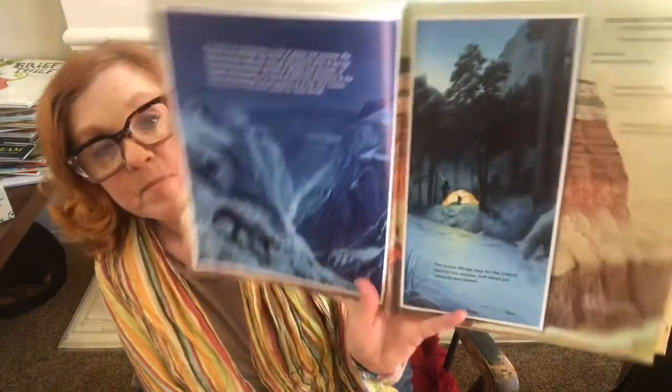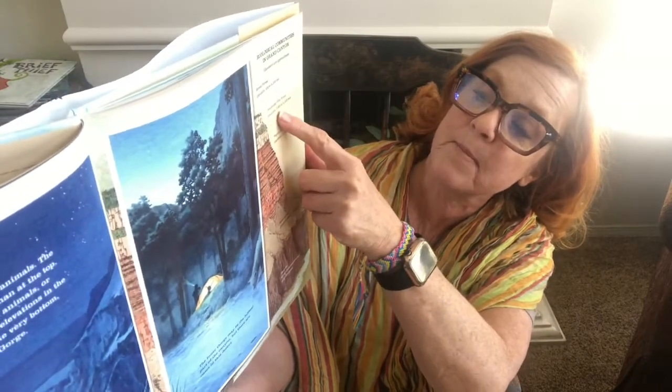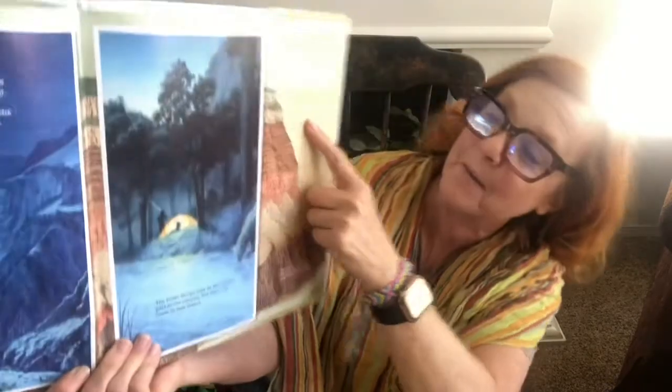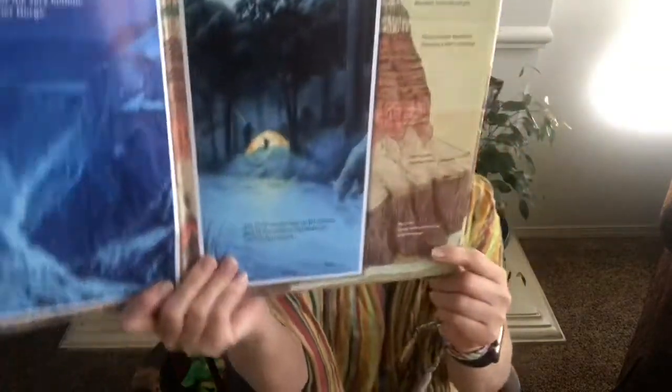The Inner Gorge may be the hottest part of the canyon, but there are oases in this desert. Here on the side it shows different levels: the Boreal Forest, the Ponderosa Pine Forest, the pinyon-juniper woodland, the desert scrub down here, and the riparian zone along the river streams at all elevations.